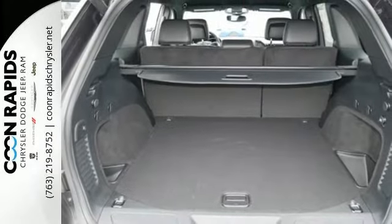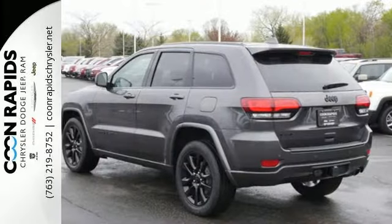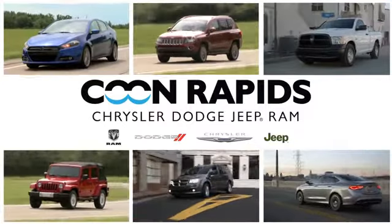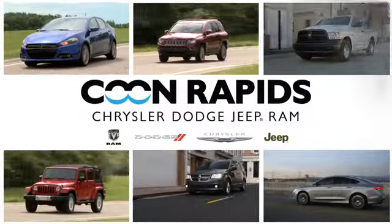Be part of the Jeep legend while creating your own. Take this Grand Cherokee for a test drive at Coon Rapids Chrysler Dodge Jeep Ram — we have a large vehicle inventory.